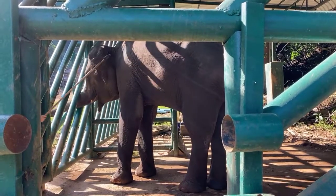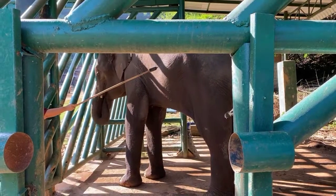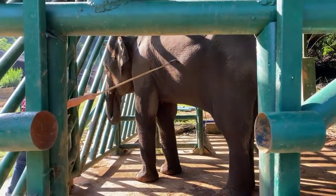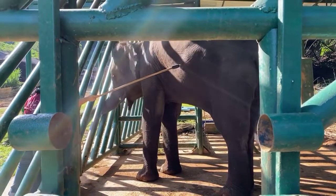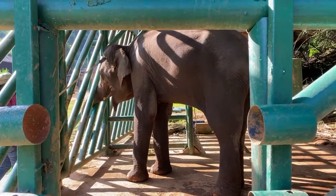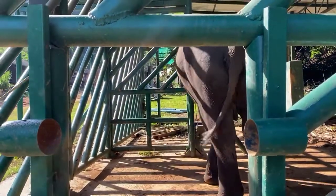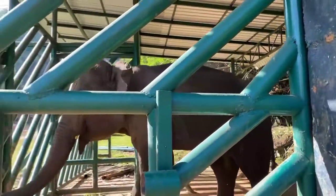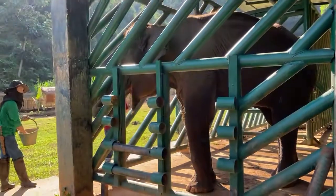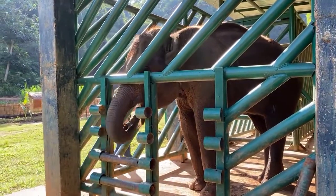There's a good question about whether letting Benz watch other elephants do target training would help her follow instructions. We can try, but I think it might help mainly for relaxation — she'd see that whatever is happening in this place is a good thing and that you end up getting food for it. However, I've never actually seen evidence that watching another elephant helps them learn the specific commands. I've probably watched this process a thousand times myself and yet I wouldn't necessarily know exactly what to do as the feeder.